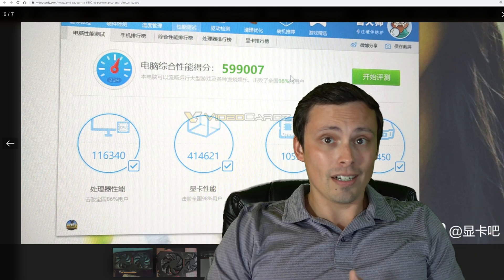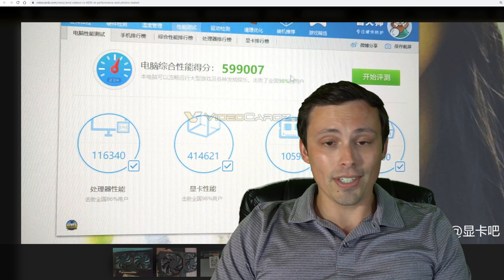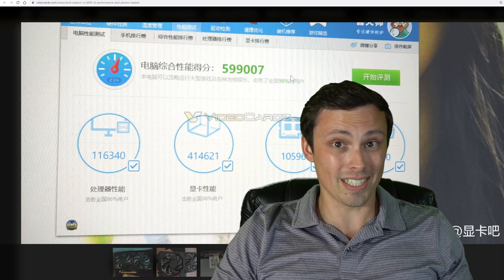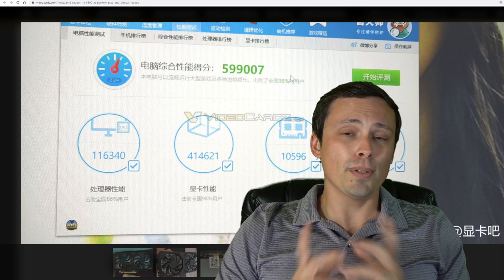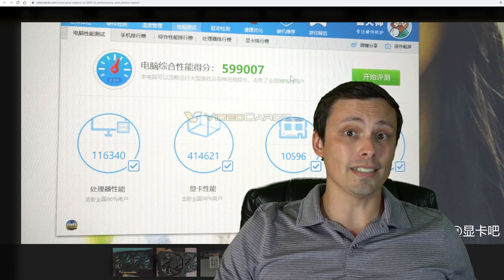What do you guys think? I do read all the comments on my channel and I love hearing what you all think about this. Are you excited about the 6600 XT? What price point would you actually think is reasonable for that card, assuming we can ever see cards at MSRP? Thank you to all my subscribers — you are beautiful people, and I hope everybody watching this video has an excellent day.